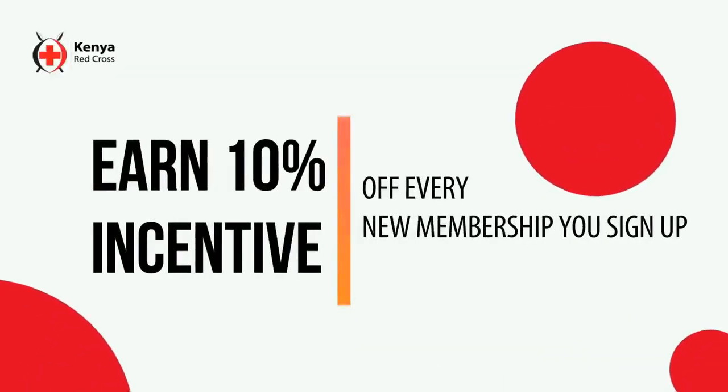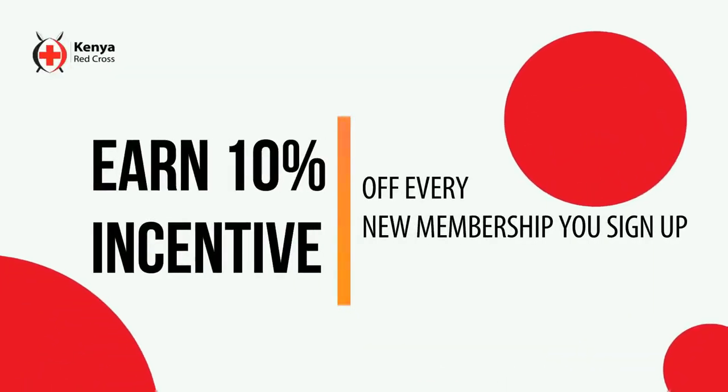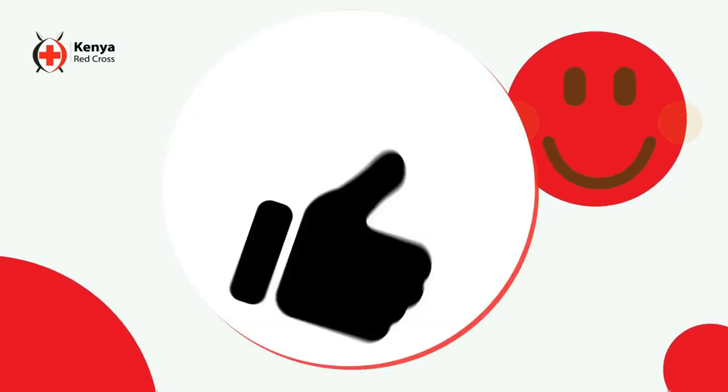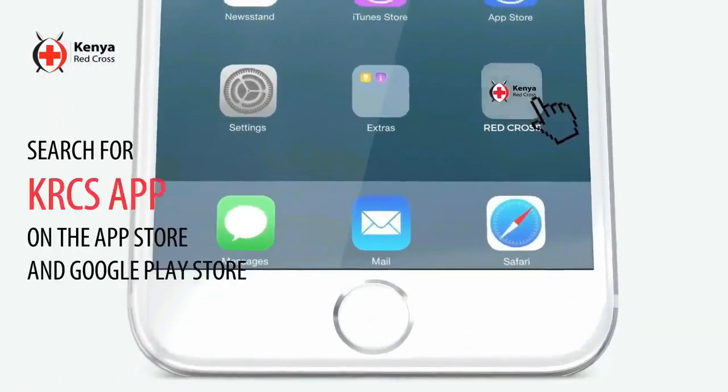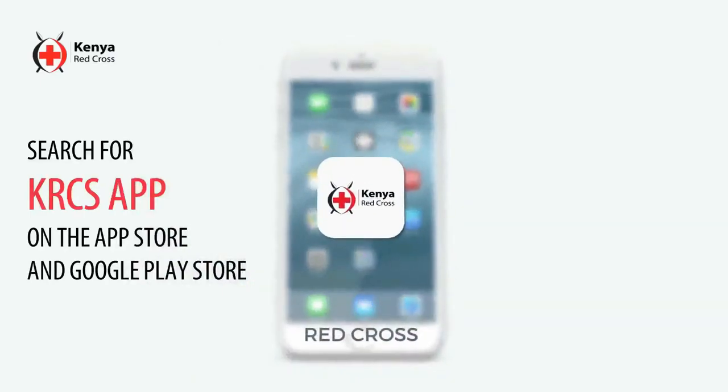Just to crown it all, earn a 10% incentive from every sign-up via the app. Search for the KRCS app on the App Store and Google Play Store.